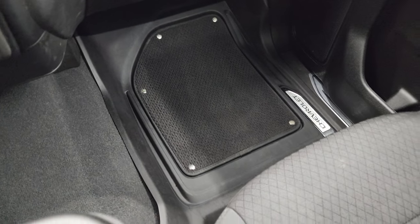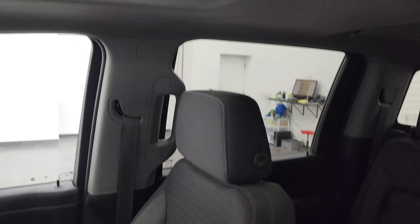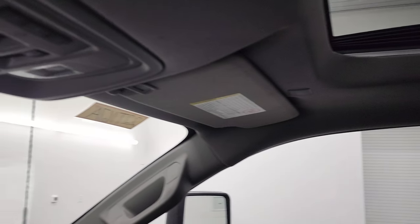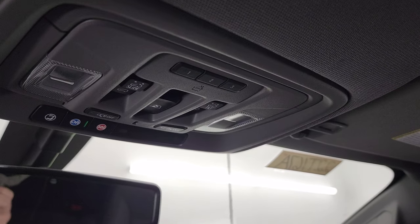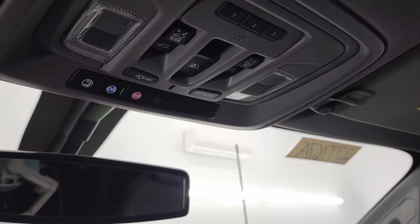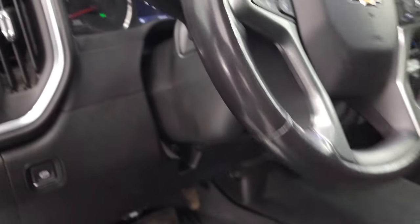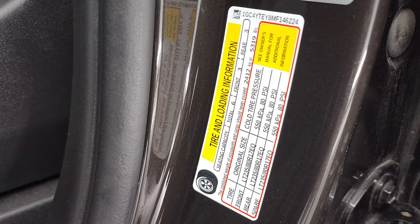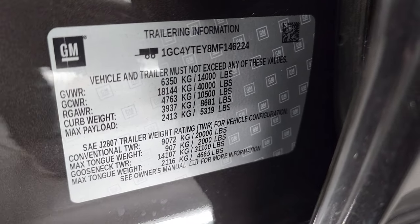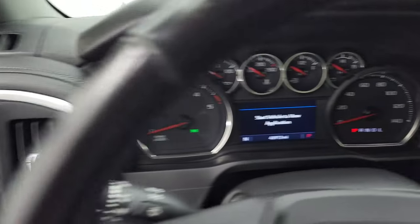The passenger side floor mat and seat are in excellent condition — no rips or tears. The headliner is in really nice condition as well. You also get HomeLink buttons for your garage door, security systems, and lighting systems, sunroof and power sliding rear window controls, OnStar and SOS capabilities, and map lights. I also wanted to show you the tire and loading information, the trailering information, and the VIN sticker — Chevy is nice enough to provide all of that. We'll start it up and take a look under the hood.